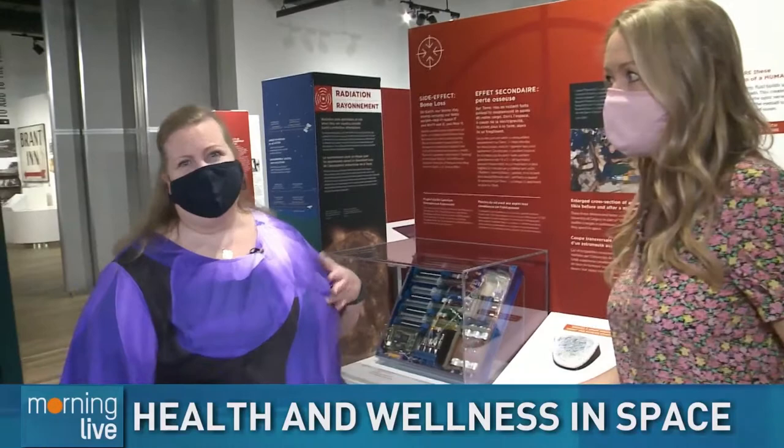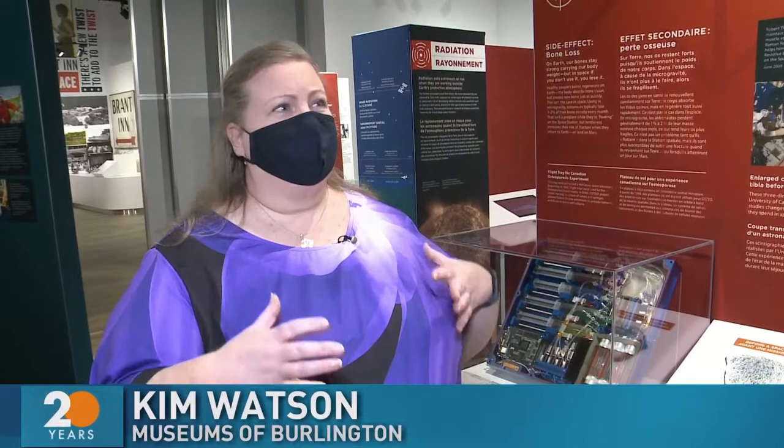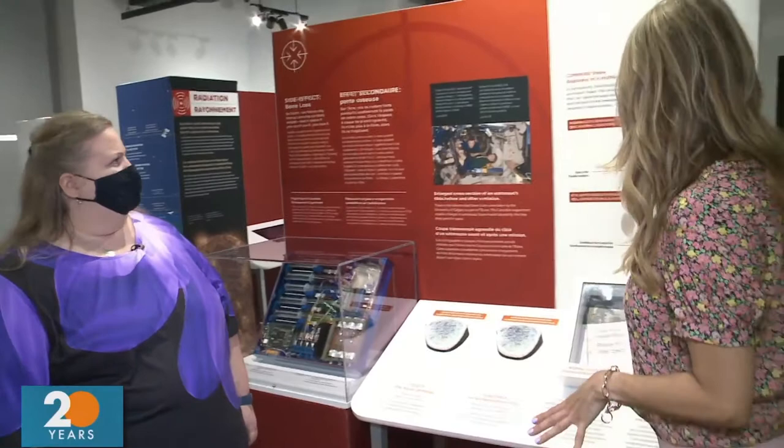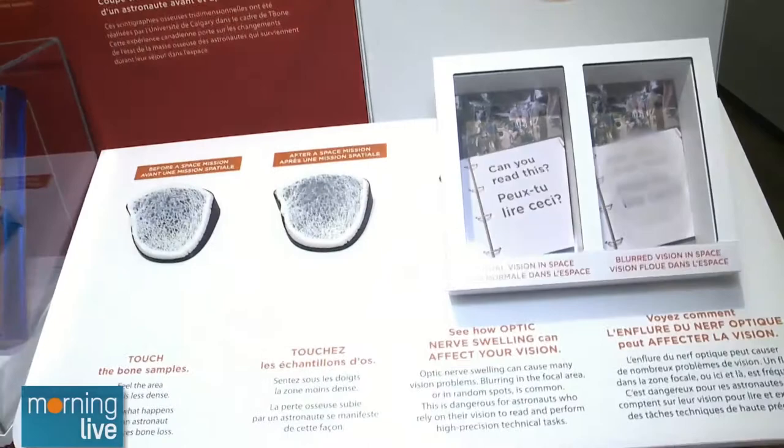It's all about health and space — looking at astronauts, how they get chosen to go to space, everything they have to deal with, and all the training leading up to it. We can't even fathom what they actually go through — we only hear little tidbits. Now this particular exhibit talks about their bone density — looking at the amount of time you're in space and what that actually does to your bone density.